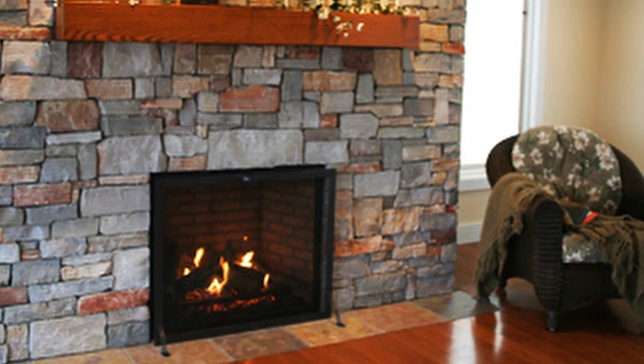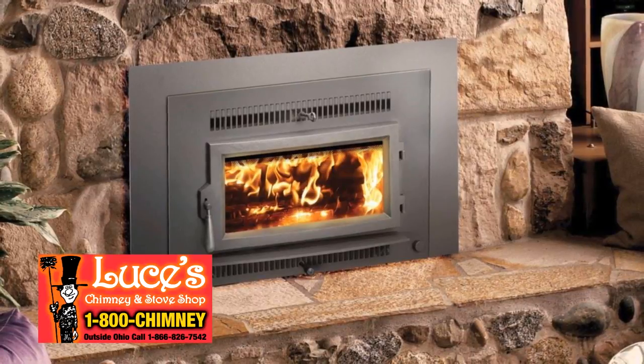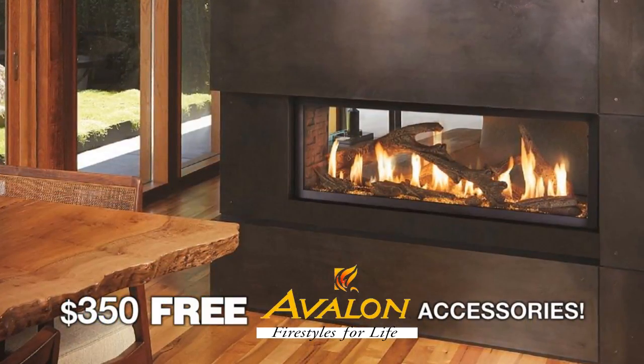Let Luce's take you from old and cold to a stylish, innovative, and efficient Avalon fireplace for any part of your home. Luce's Chimney and Stove Shop does it all, including the design and stonework. Schedule now, get free Avalon fireplace accessories.